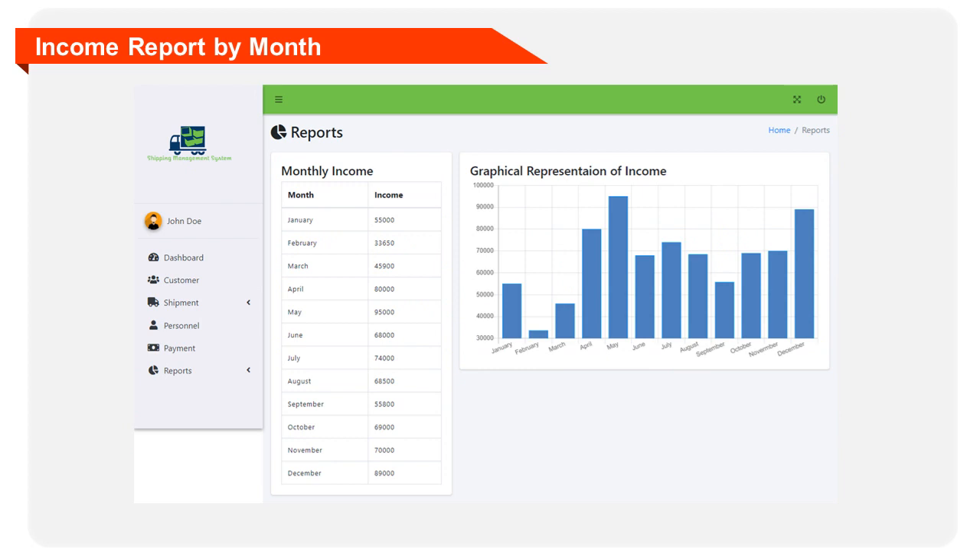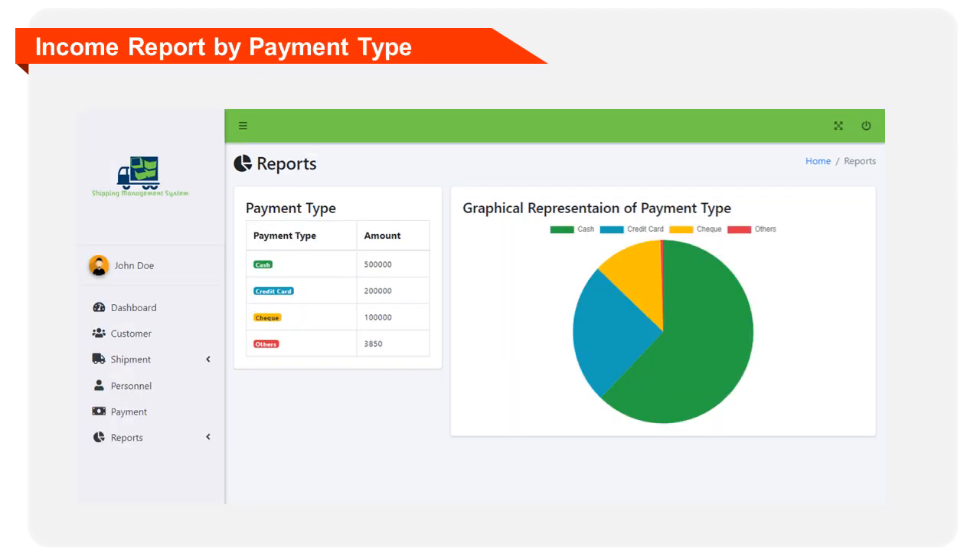This page will display the income report of the shipment business by month. The report will be presented using a table and graph. This form will also display the income report of the business by payment type, such as cash, credit card, check, or other payment types, presented using a table and graph.